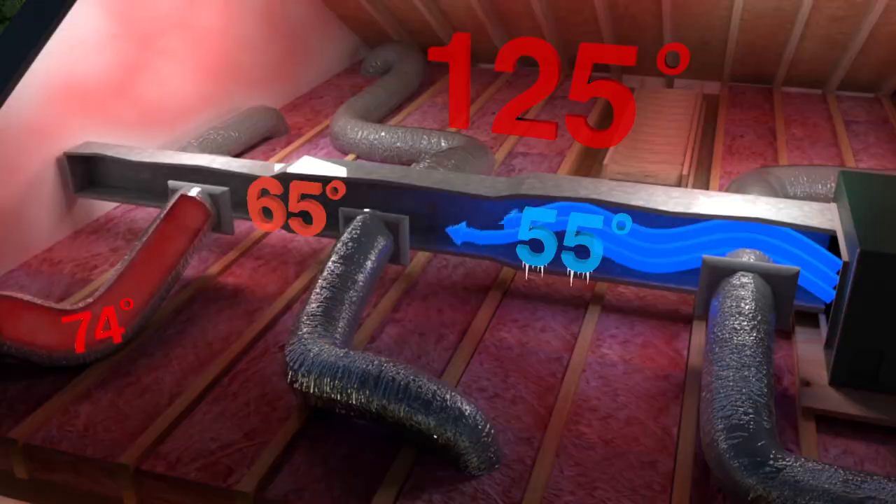140 degrees. The heat penetrates into your ceiling drywall, making it very hot, and this turns the ceiling into a big radiant heater at the top of each room.